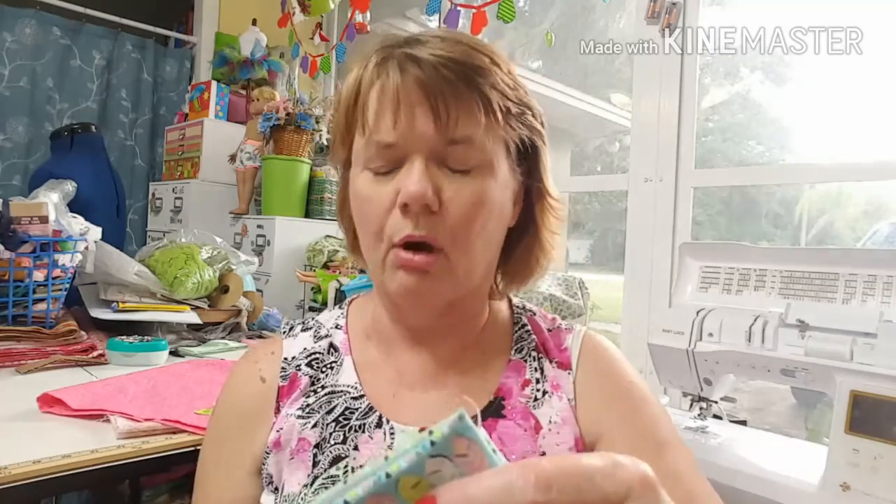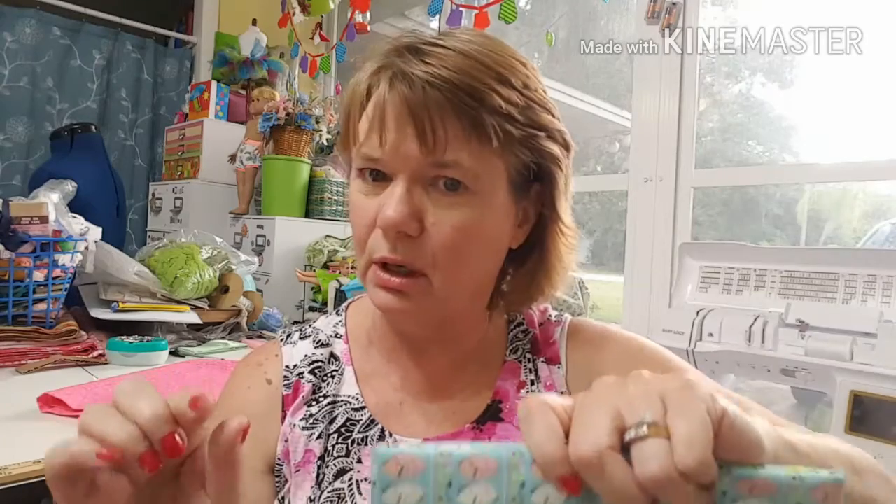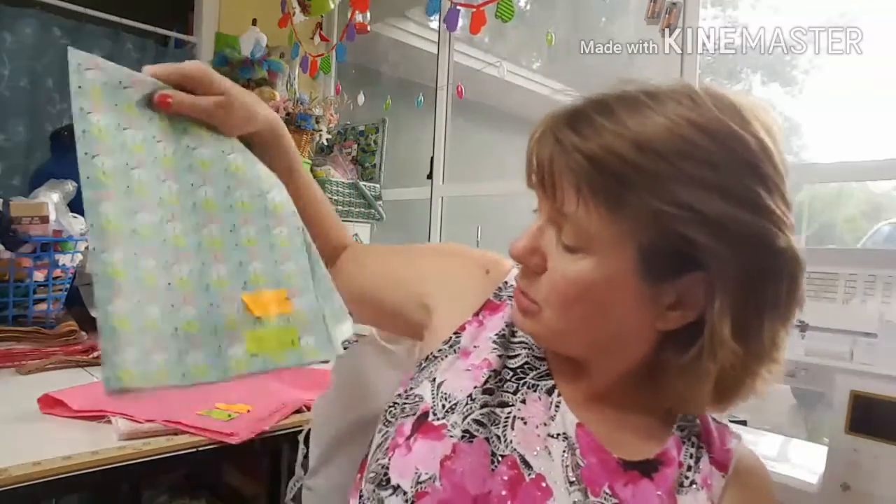This one is adorable! I ordered a yard of this and they sent me 35 and a half inches. A yard is 36 inches, so it's not really much to say anything about.